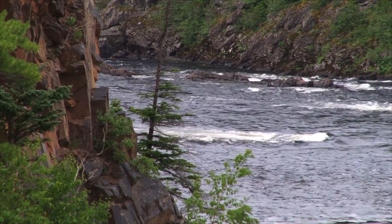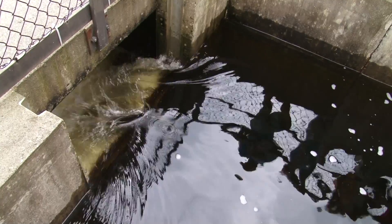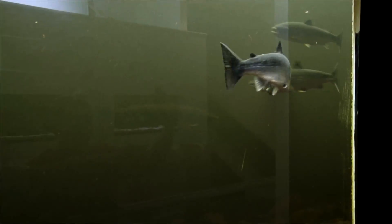All of the partners continue to maintain a strong relationship, helping to make the Atlantic salmon's journey along the mighty Exploits River a complete success story.